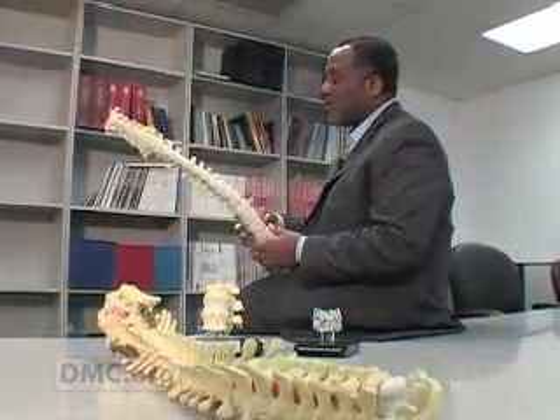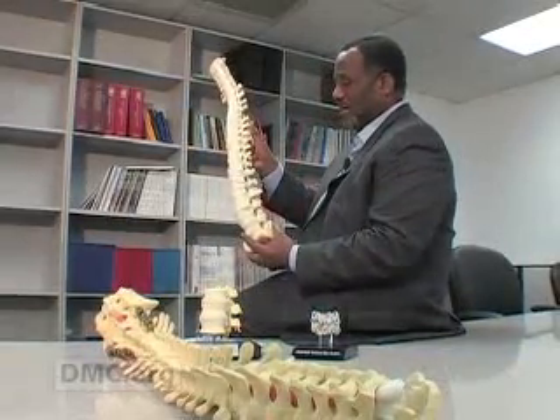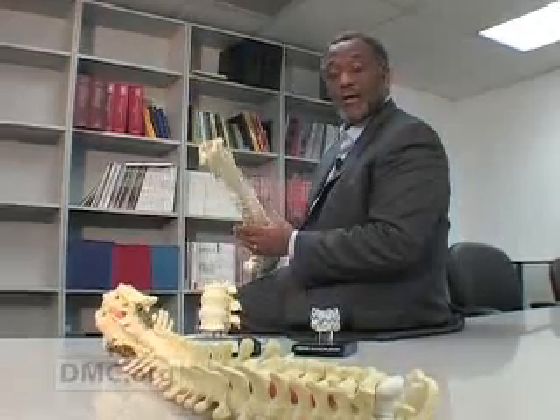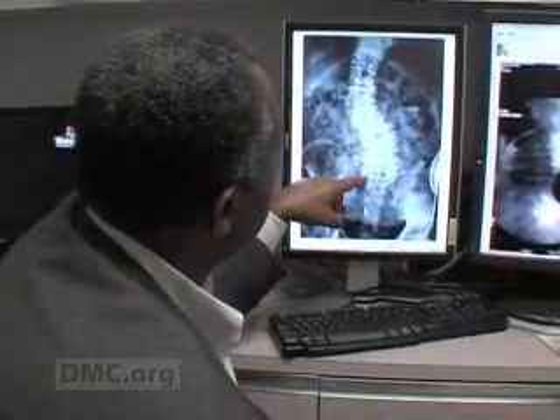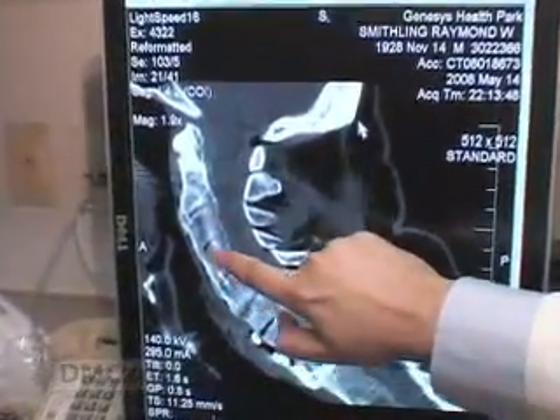When it comes to medical procedures, there are few that cause more concern and anxiety than surgery on the spine. That's one of the reasons why the neurosurgery program here at the Detroit Medical Center's Harper University Hospital is so important. And that's also why we're presenting a series of five reports that will tell you about new high-tech, cutting-edge procedures that may change the way you view spinal surgery.